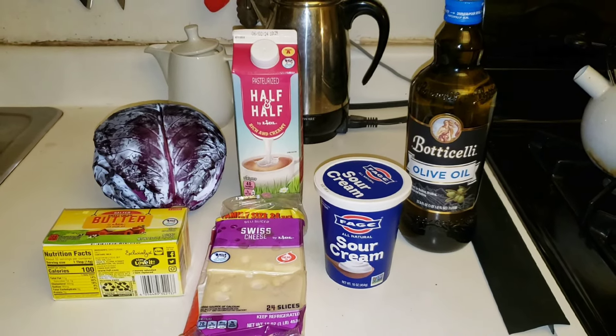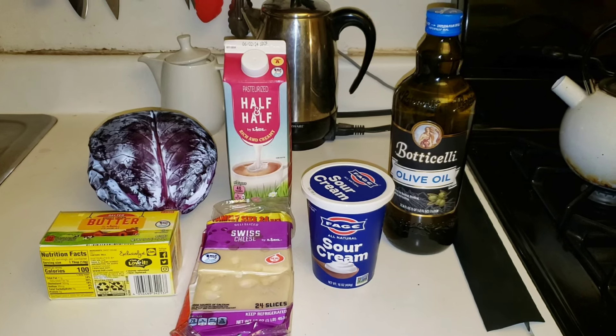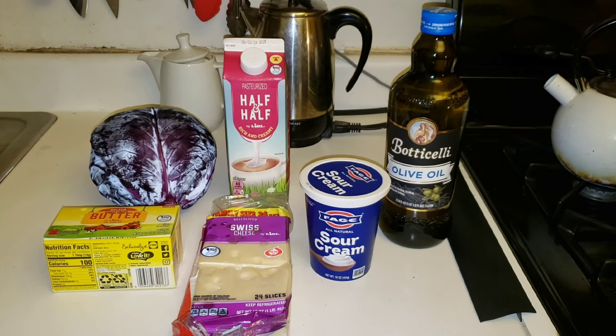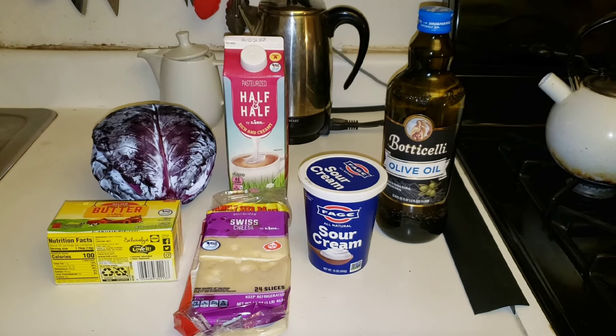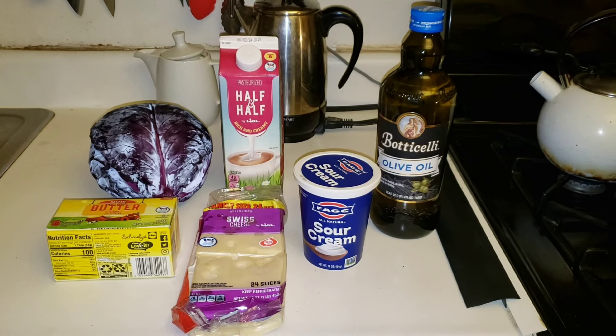The total of everything came to $22.42. My budget was $22.07, so I am over budget by $0.35 this week. I'll apply that to next week, and by then I should be all caught up.